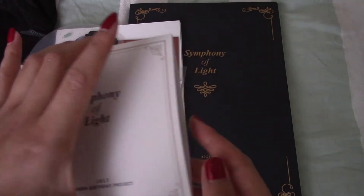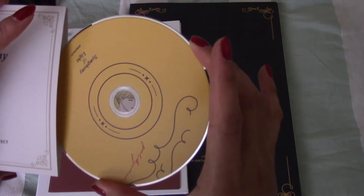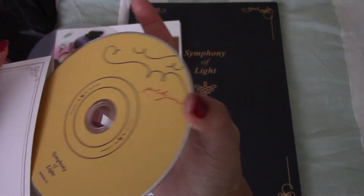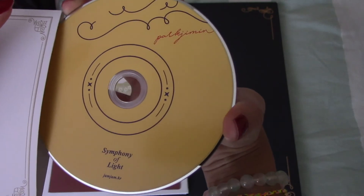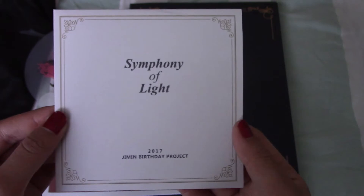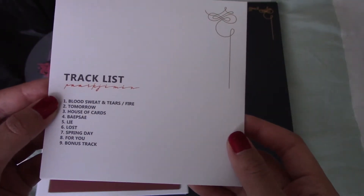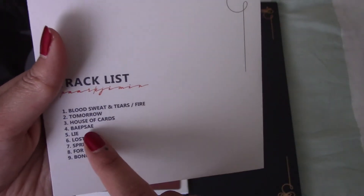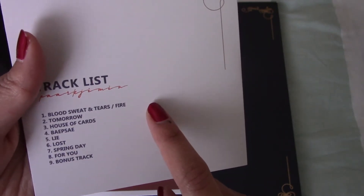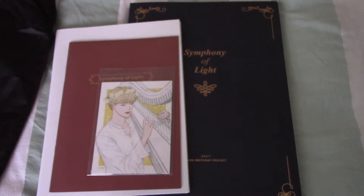We have the DVD for all the fan cams. I will surely be watching this - the disc is so pretty. It says Park Jam Jam at the top, Symphony of Light. I feel like a lot of the fan site goods look better than official goods sometimes. And these are the track list - so excited, especially for Lai. There's House of Cards too, and Spring Day. I'm going to watch these as soon as I finish.